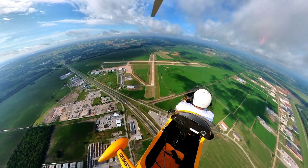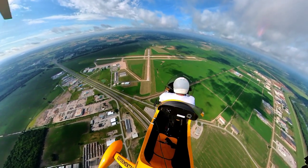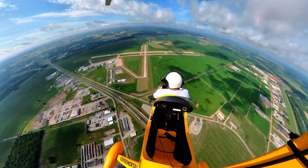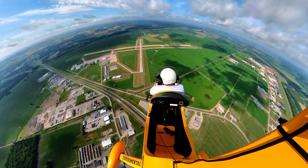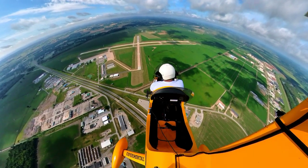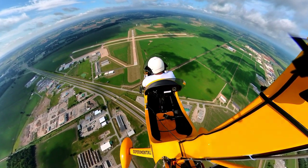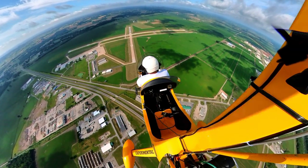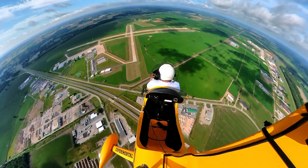If I wanted to significantly increase my sink rate, I can pull the nose up like I'm doing here — you'll see our sink rate will increase somewhat. Come on down, more vertical descent. You'll see I have enough rudder authority that I can do an S-turn.